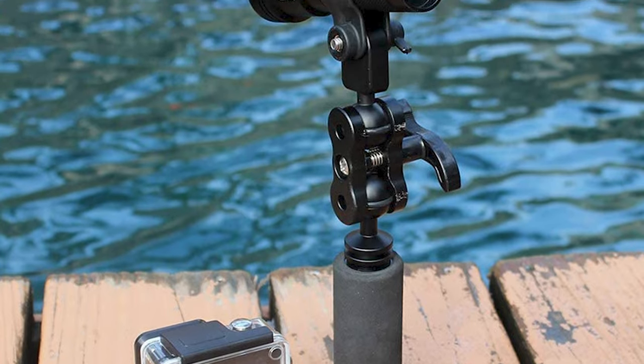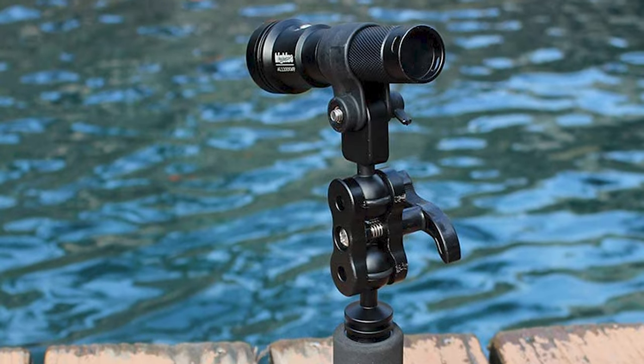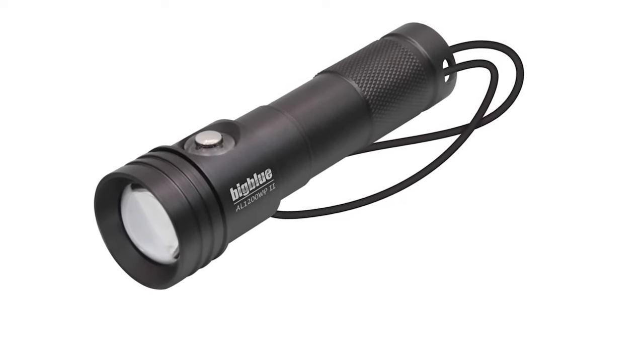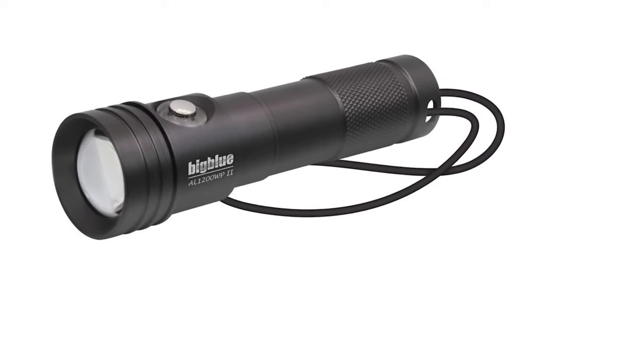The Big Blue Dive Light is powered by Li-ion 18650 rechargeable batteries, giving you two hours on the highest setting. It is also a perfect flashlight for outdoor activities such as fishing, diving, swimming, hiking, sailing, caving, hunting, and survival use without fear of rainy days.